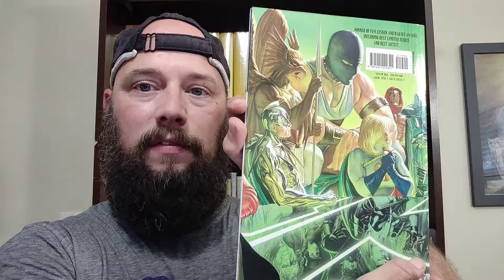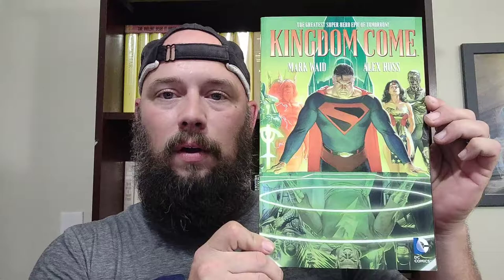It does not fit into canon or the continuity of the storylines in the wider DC universe. It is done as its own thing. Think Brian K. Vaughn's Joker, Arkham Asylum kind of thing — the Joker series, a one-off storyline that he did.